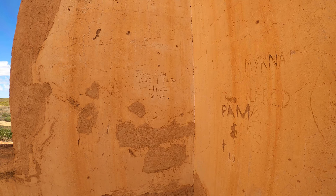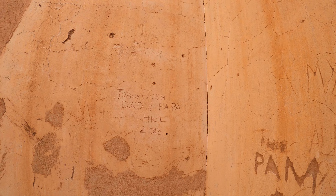We've got Geordie, Josh, Dad and Papa Hill, 2016.